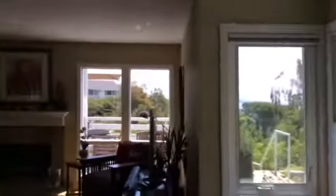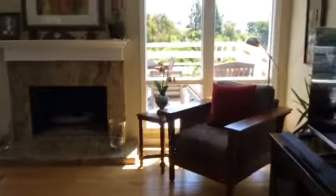Hunter Douglas window coverings throughout. Nice view today.